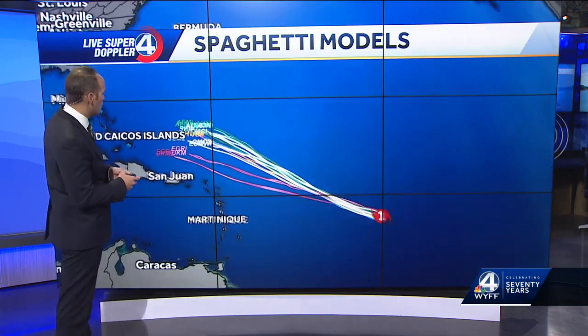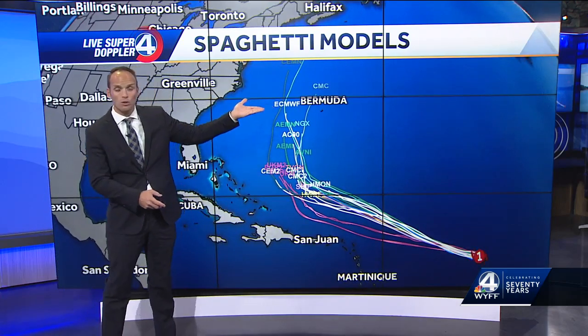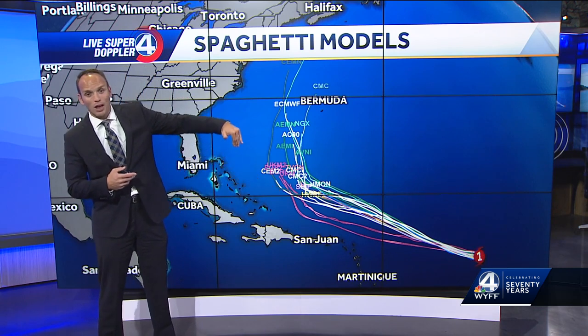A new suite of computer models just came in as well — we're dialing them up here. They do show this making a hard right and turning toward the north. But we know with these hurricanes, especially these big strong ones, the stronger they are, the harder they are to actually make that turn.